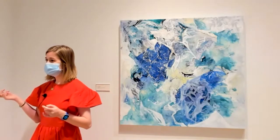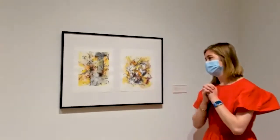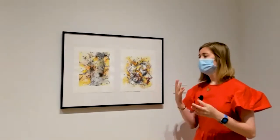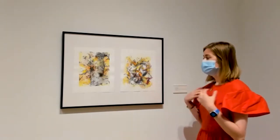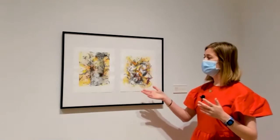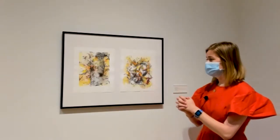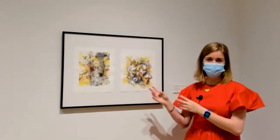I wanted to end on this one because it comes back to the idea of the built versus the natural. I was really inspired by fall and autumn landscapes and seasons. One of the places I connect to fall is my grandparents' home, so I wanted to include some of the architecture of their home in these autumn landscapes, and I did that with ink transfer. That idea of built versus natural came back in here with this work as well.